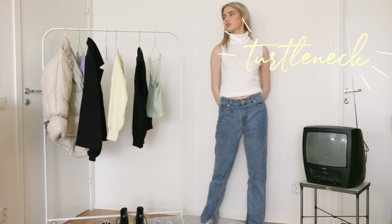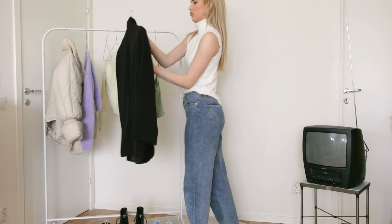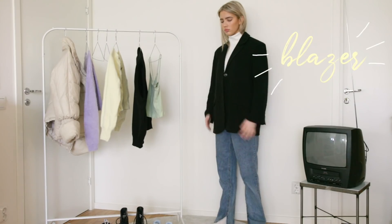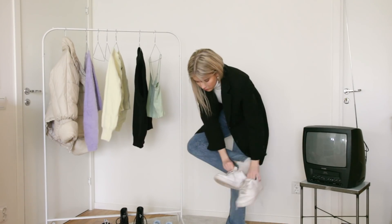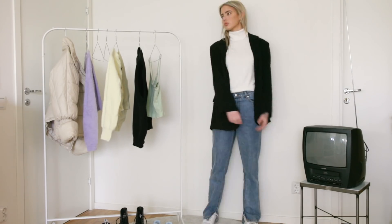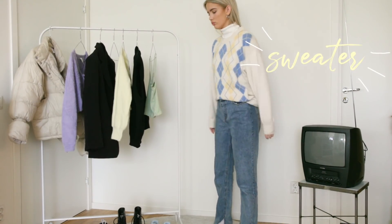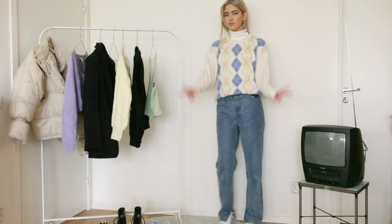Turtlenecks are another great thing, but they can be a little bit warm for the spring and summer, so it's very convenient to have this sleeveless one. Turtlenecks are great for layering, so here I'm just layering it with this plaid sweater. These kind of grandpa styles have become very popular, especially on Pinterest.